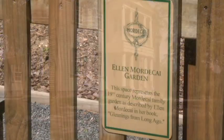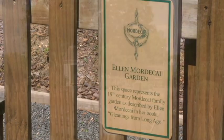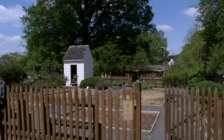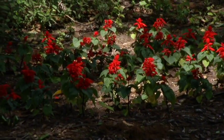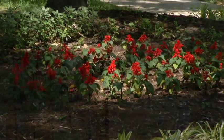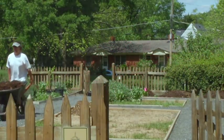We do have a very pretty small garden — it's called the Ellen Mordecai Gardens, but it's pretty small especially compared to what the Mordecai's would have had. The kitchen garden is where the fruits, vegetables, and herbs that would have been used in the Mordecai's food would have been grown. We only have historically accurate plants in there, so we only grow period-appropriate things.